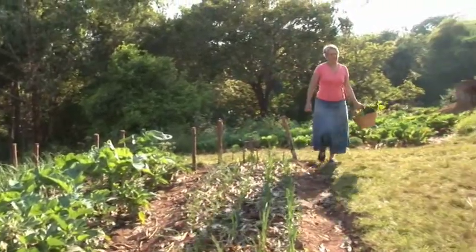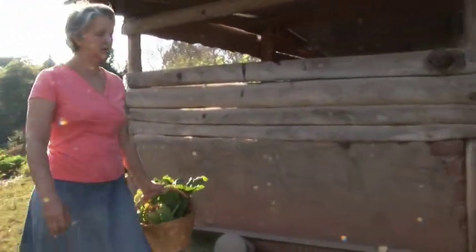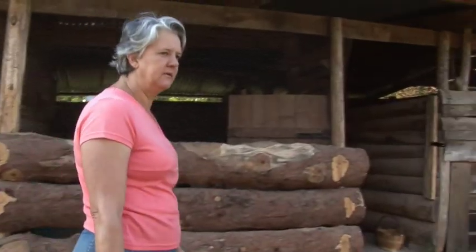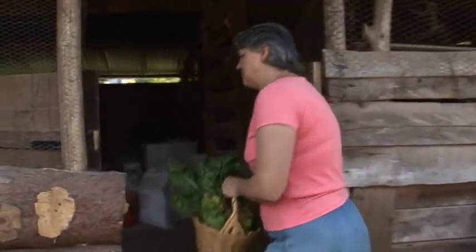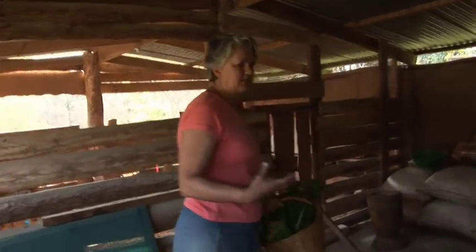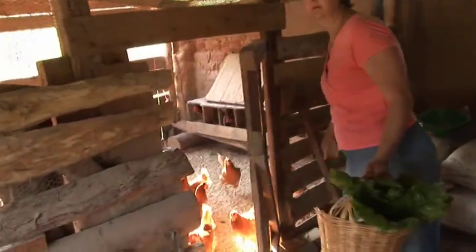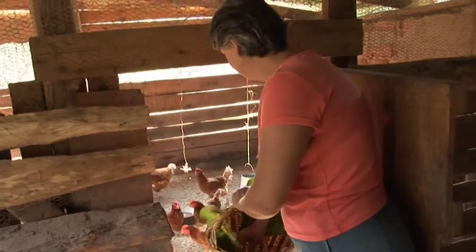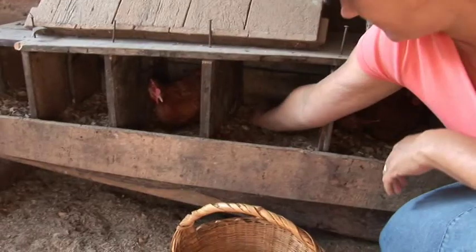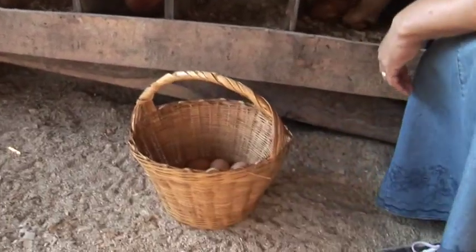We have about 50 layers that we keep here. All our leftover kitchen scraps and also damaged vegetables we feed to the chickens, which improves the yolk — makes it much yellower and more nutritious. The eggs we sell and also use for our own home use.